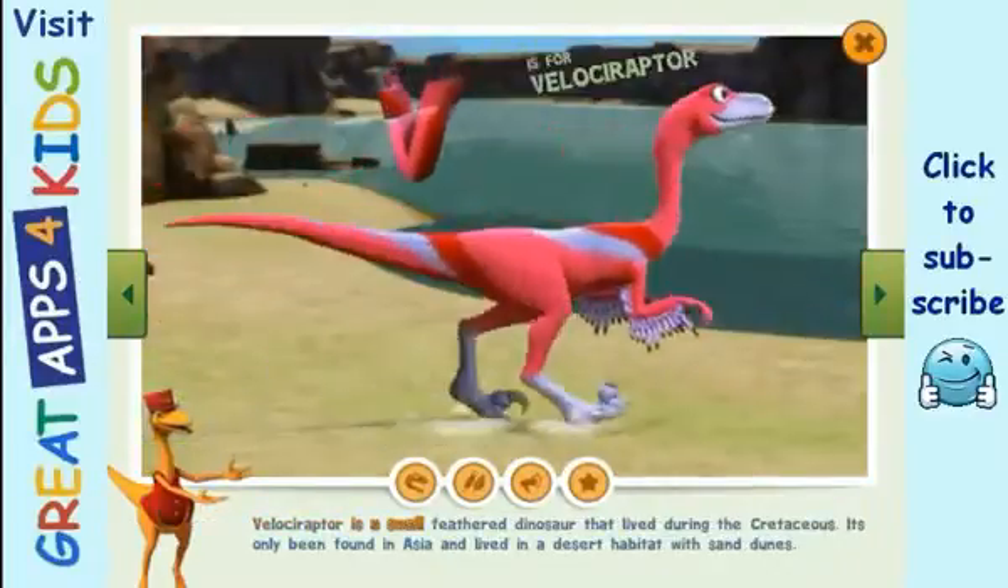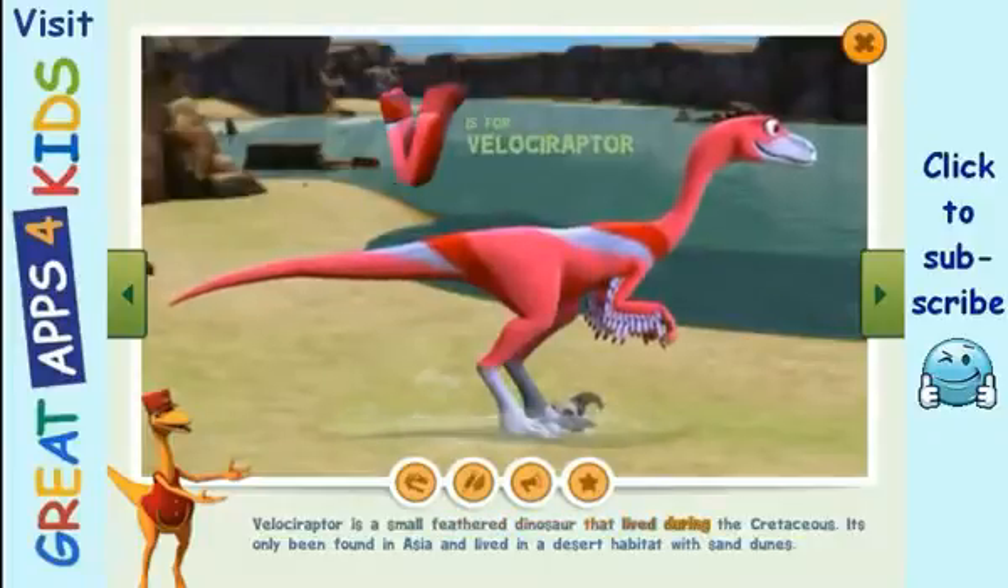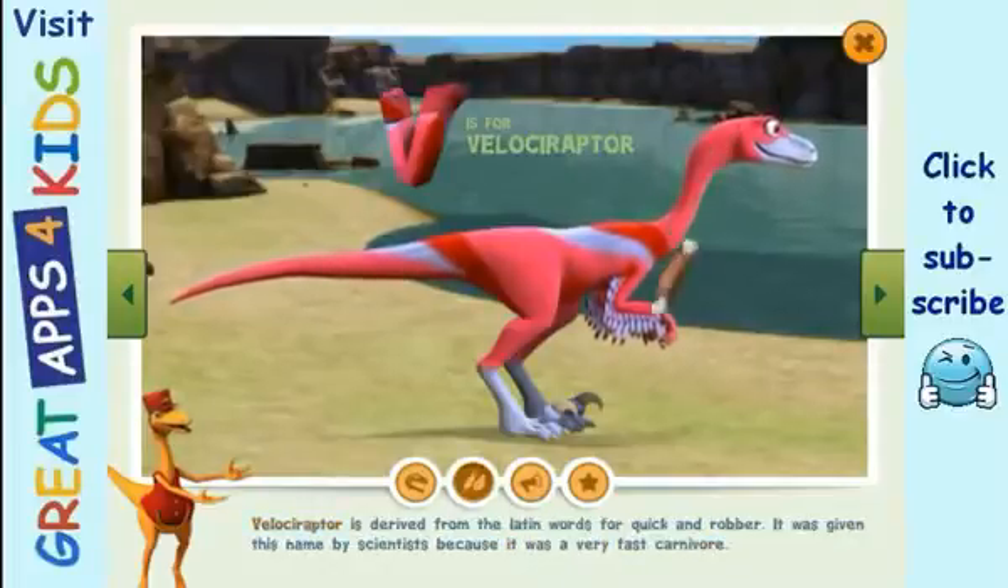Velociraptor is a small feathered dinosaur that lived during the Cretaceous. It's only been found in Asia and lived in a desert habitat with sand dunes. Velociraptor is derived from the Latin words for 'quick' and 'robber.' It was given this name by scientists because it was a very fast carnivore.